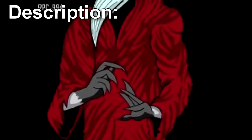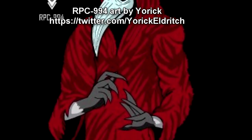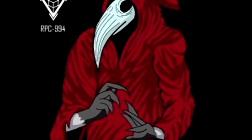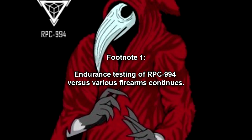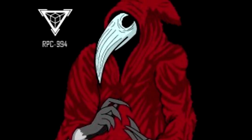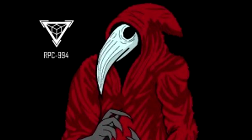RPC-994 is a large and highly durable avian-humanoid entity, measuring around 2.5 meters. It is covered in a thick layer of black soot and red scraps of cloth believed to provide sufficient kinetic protection to withstand small- and medium-caliber ammunition. Endurance testing of RPC-994 vs. various firearms continues. Due to the inherently hostile nature of RPC-994, it is impossible to remove any part of the layer for sampling or examination of RPC-994's body.